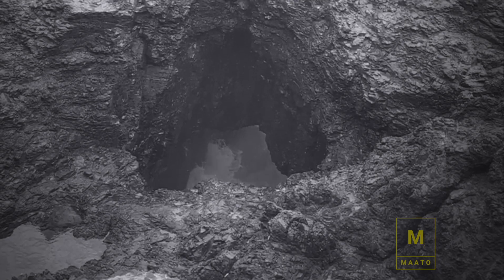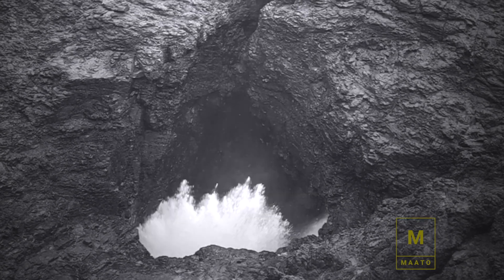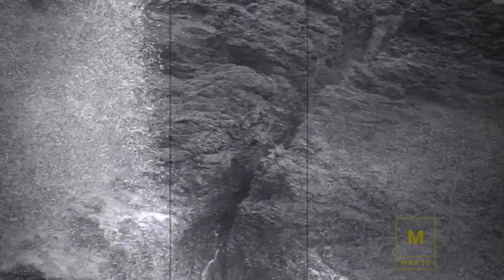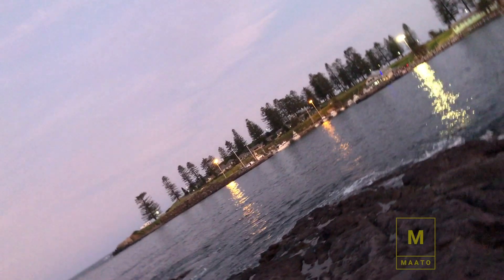Now we are returning back to Kiama Blowhole. We wanted to see it once again and enjoy the view of this place for the beautiful sunset. On the other side there is a lighthouse and a blowhole — this is really a good tourist destination.